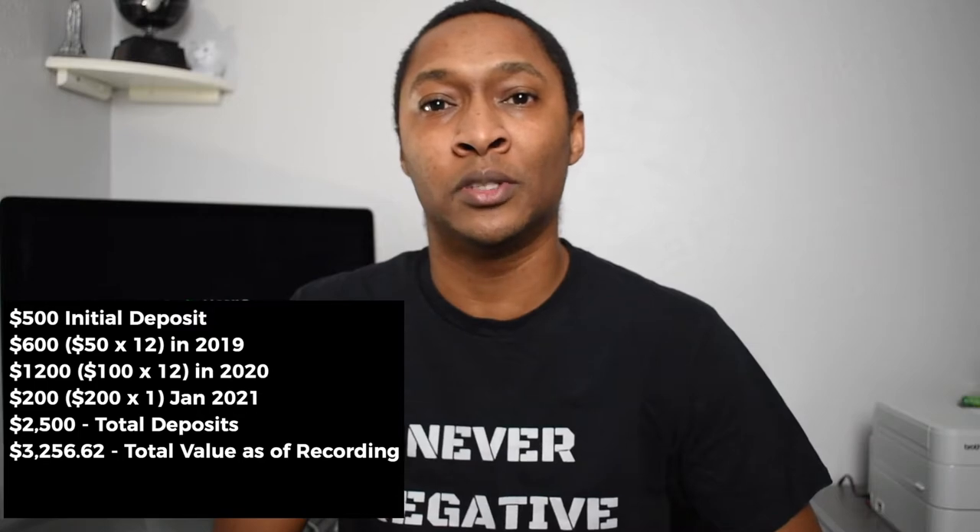The total amount in my Roth IRA, based on gains over the past two years, reflects about a 30% gain. Over those two years, I averaged a 15% gain in the stock market. That's really good, especially considering this is an automated set-it-and-forget-it strategy. I'm only investing in index funds — I didn't pick any individual stocks for this Roth IRA.